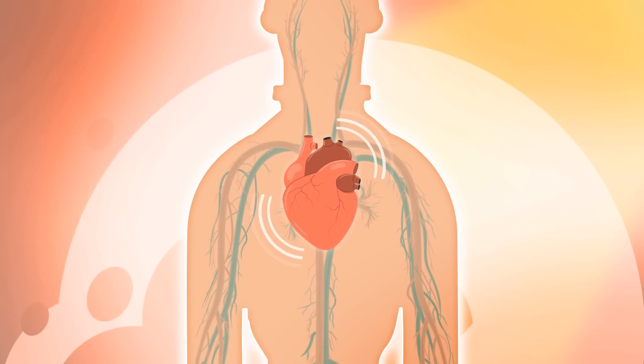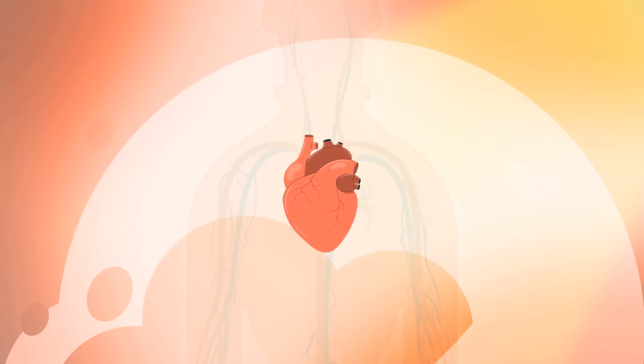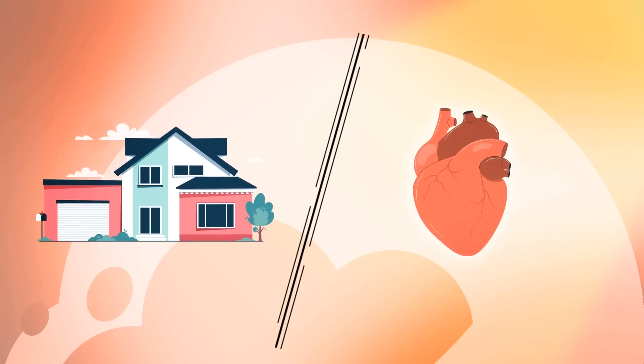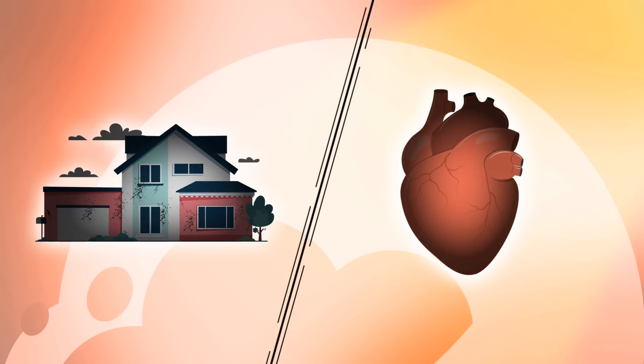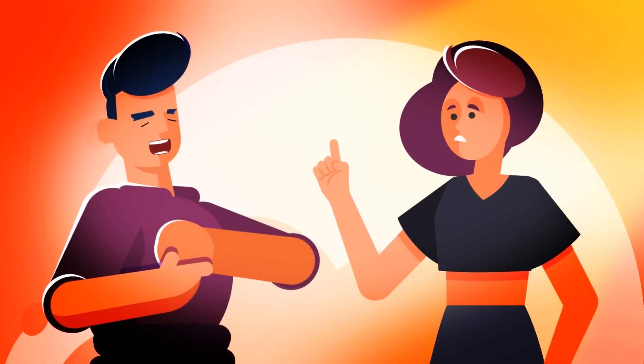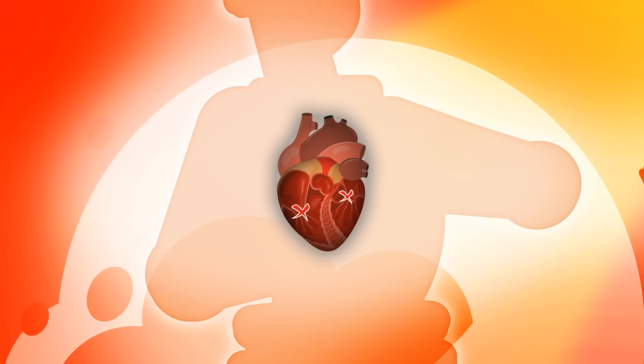The sound made from the contractions is what you may recognize as the heartbeat. And amazingly, it is so powerful that it can continue beating even if disconnected from the body. Like a house, a heart can be affected and broken. One of the ways is by a heart attack — a leading cause of death — which occurs when a blocked artery cuts off oxygen to parts of your heart muscle.